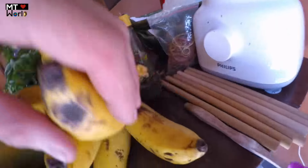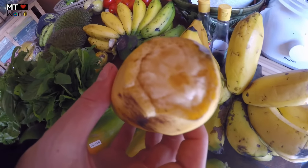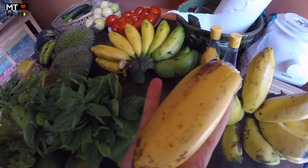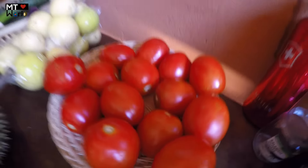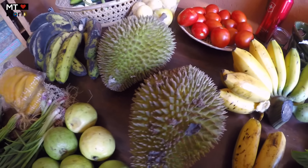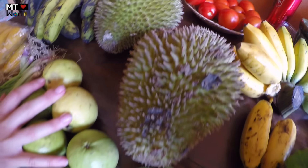They're called Pisang Andung as I mentioned, and they are amazing. You can see they're a little yellowish but more reddish inside. We got two bunches. We also have tomatoes — two kilos — yellow passion fruits, fantastic ones, and of course some durian, two really nice pieces.